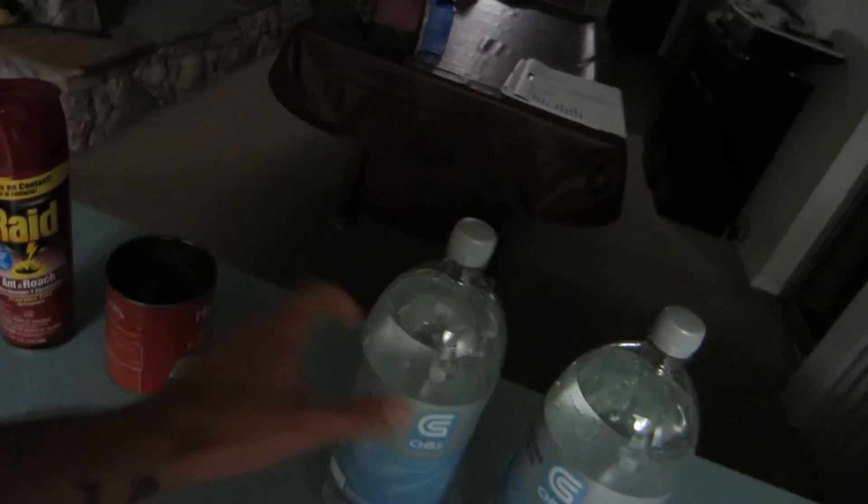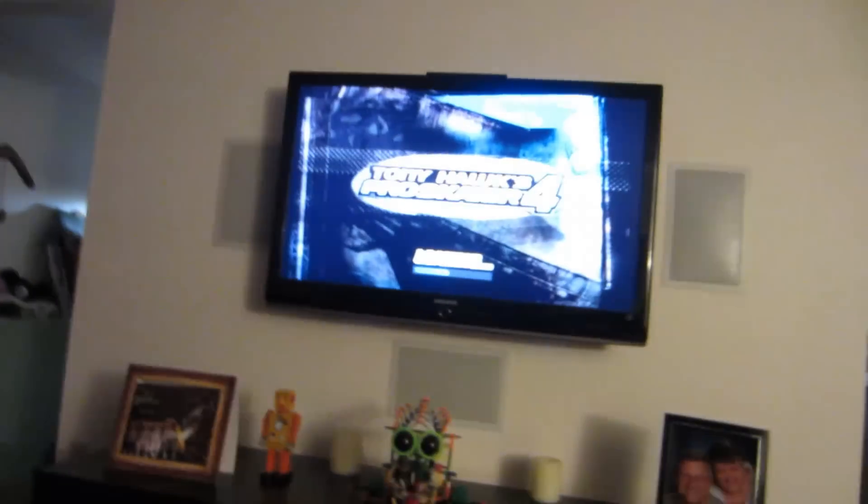Remember a while ago we were trying to super-freeze liquids and we couldn't get them to instantly freeze when you shook them? I found out it's because the liquid needs to be carbonated. So I've got some seltzer water here — this stuff's from Albertsons. You're supposed to put it in the freezer while it's carbonated, so we're going to try to freeze one of these. Hopefully it doesn't blow up in the freezer. While we're waiting a couple of hours, let's play a little GameCube — Tony Hawk Pro Skater 4.